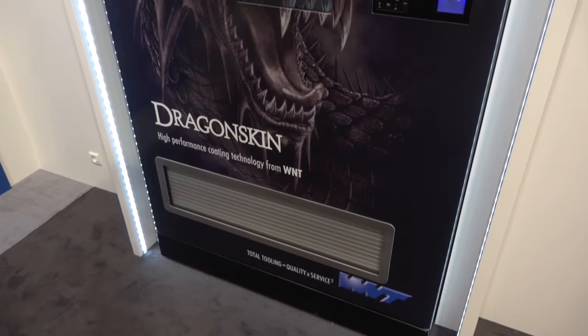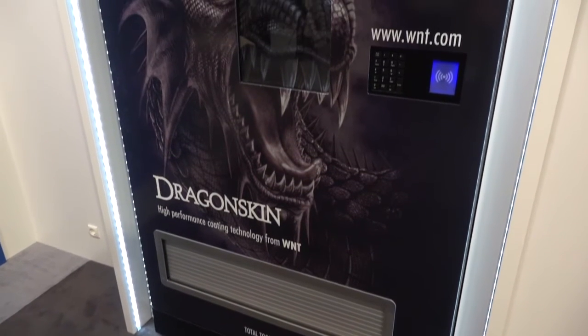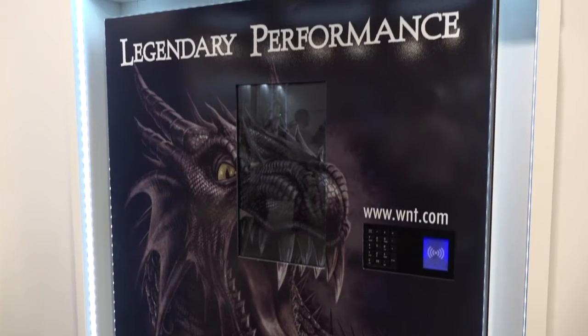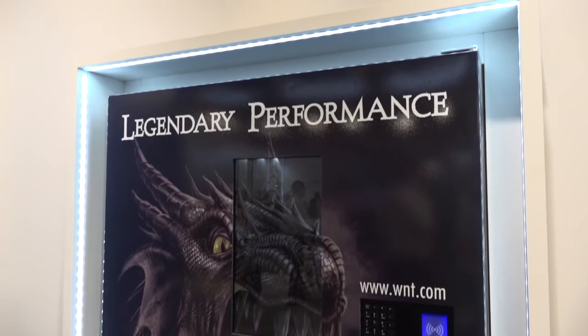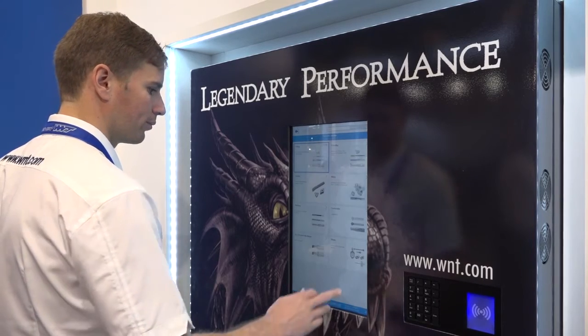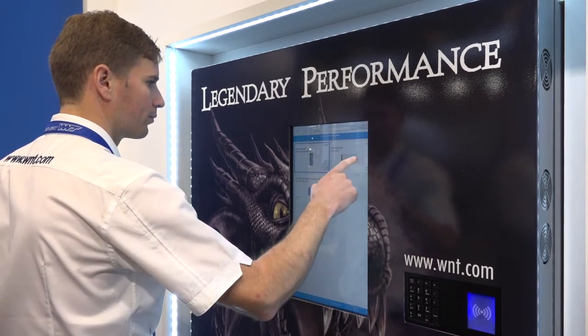I presume the footprint is the same, but you hold more tools? The footprint depth-wise is the same; it's about 30% wider than the current system, but it holds 840 tools potentially.